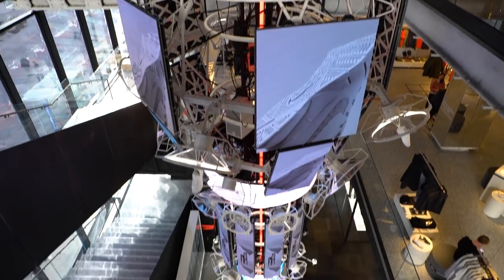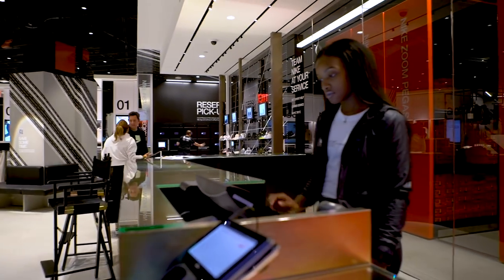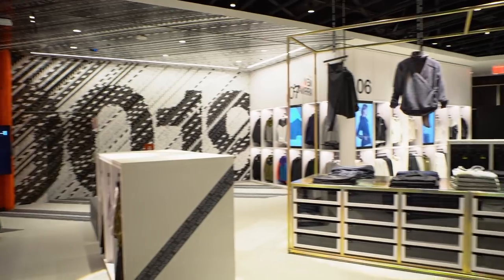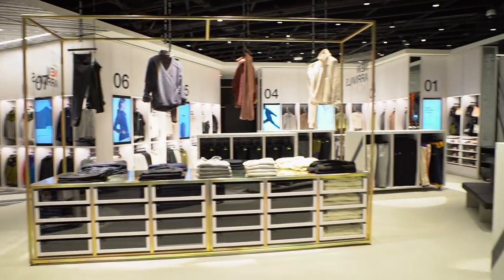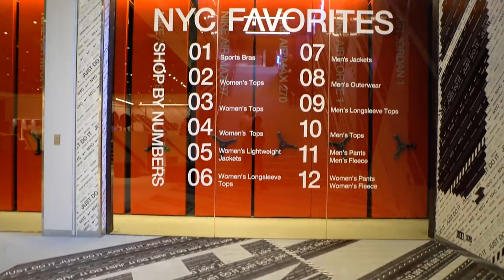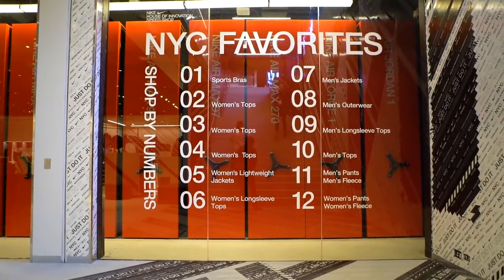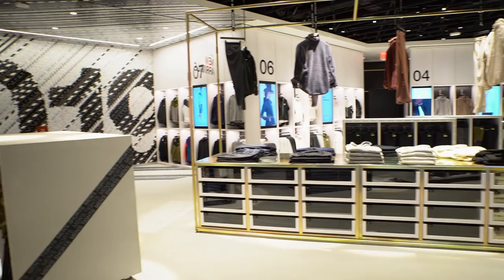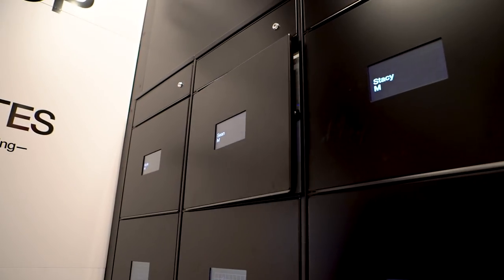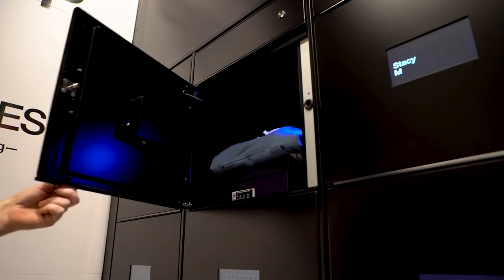The entire store is 68,000 square feet and at the very bottom is the Speed Shop. The Speed Shop is a data-driven space where Nike uses what it knows about shoppers in the New York area to put items out there — so New Yorkers who like a specific model of running shoes, running shorts, or sweatpants can just come in, grab it, do instant checkout and go. Another option is to reserve items from the Nike Plus app and pick them up from a locker with your name on it in the Speed Shop.